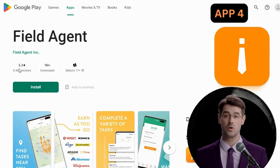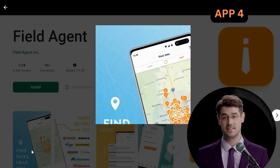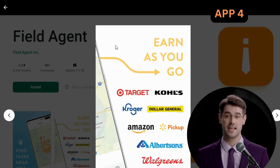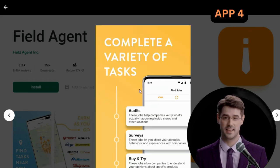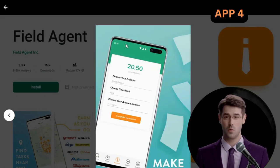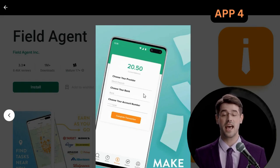Imagine walking through your local grocery store and getting paid to take a quick photo of a new product on the shelf. Or maybe you're out shopping for clothes, and you get paid to answer a few survey questions about your shopping habits. With Field Agent, these scenarios can become a reality. The pay for each task varies, but it's typically between $3 and $12. And the more tasks you complete, the more money you can earn. Plus, you can cash out your earnings through PayPal or direct deposit.